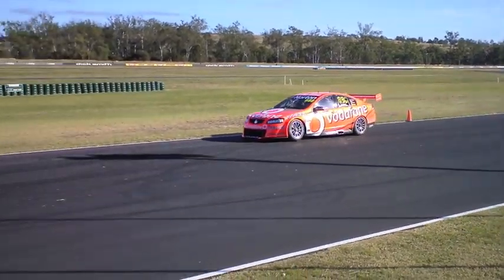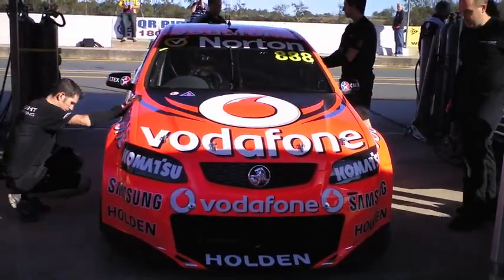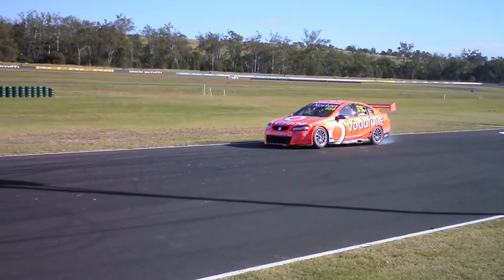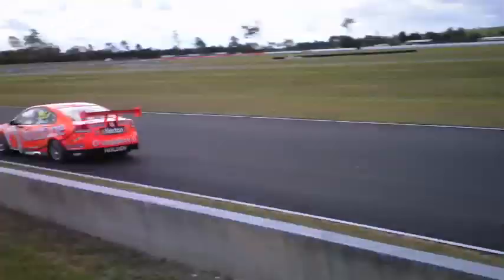We're here at Queensland Raceway. This is our day two of four days of the year that we get to actually drive the car in anger with a bit of testing. You can hear some other cars running around at the moment, which is great. We've got some other race teams here which we compete against, and it also gives us a bit of a baseline of knowing where the track is at in any given point of the day.